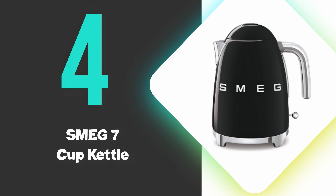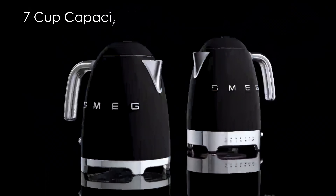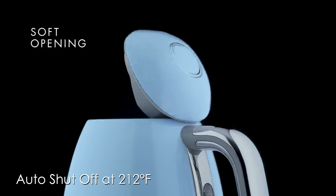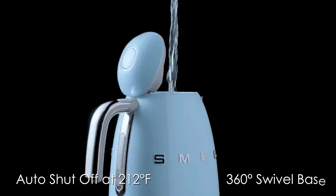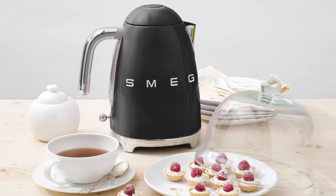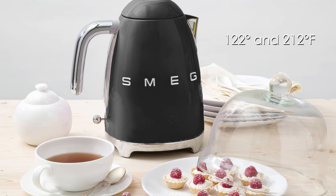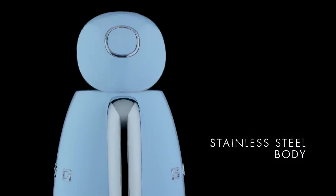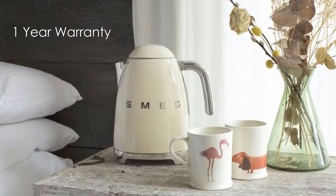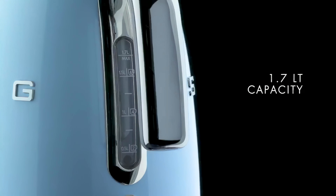At number 4, we have the Smeg 7-cup Kettle. This pick combines retro style with modern functionality, offering a 7-cup capacity and a variety of colors. It features a soft opening lid, auto shutoff at 212 degrees Fahrenheit, and a 360-degree swivel base for convenience. The variable temperature model allows for precise control between 122 and 212 degrees Fahrenheit, catering to all tea preferences. Durability is ensured with a stainless steel powder-coated body and an anti-slip base. The kettle comes with a one-year warranty, ensuring reliability. Its ease of use is highlighted by the ergonomic handle and water level indicator.